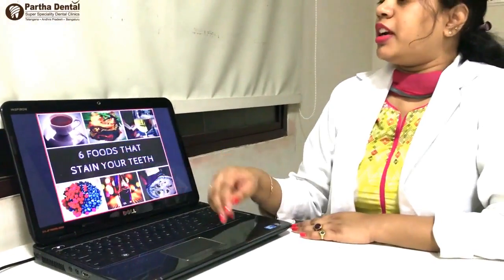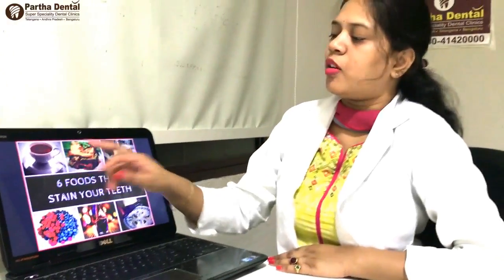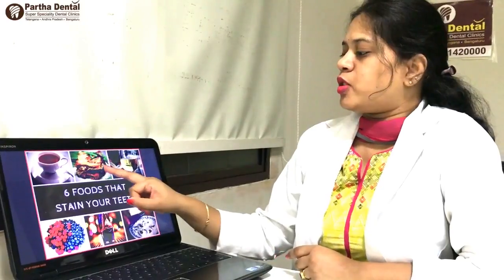Excess tea and coffee can cause issues. The Padmanagar branch is very healthy and this is very important.